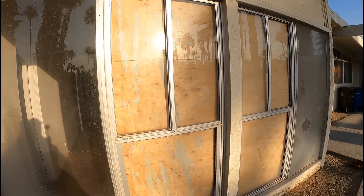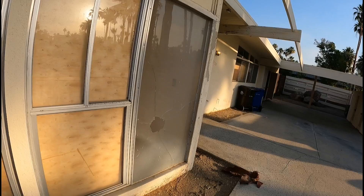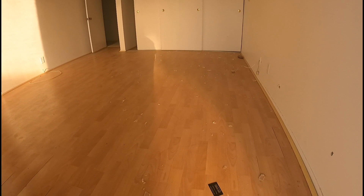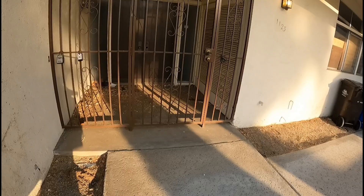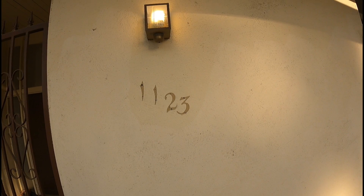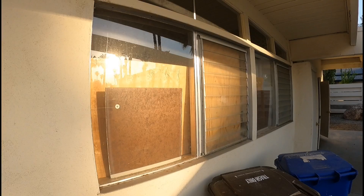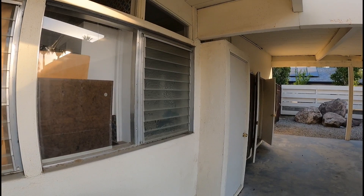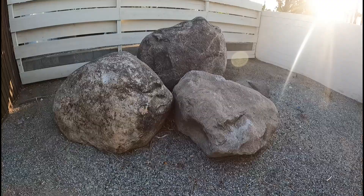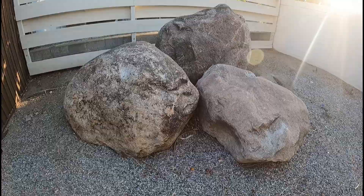We have a broken window — looks like a bedroom of some sort. Let me see if I can get up in there. Look at that, it's empty. Front door right here. There's the address: 1123 Via Mona Vista. Looks like they covered up everything. I don't know if you can see anything in there, probably not.